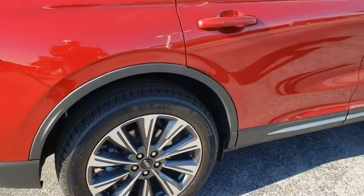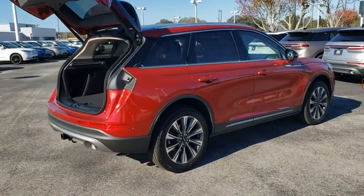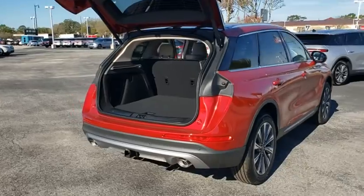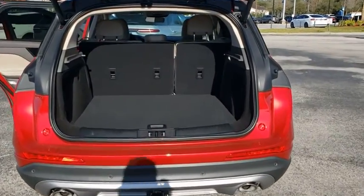Backup camera, anti-lock braking system, power liftgate, navigation system, steering wheel audio controls, keyless entry, power passenger seat, remote engine start, traction control, stability control.